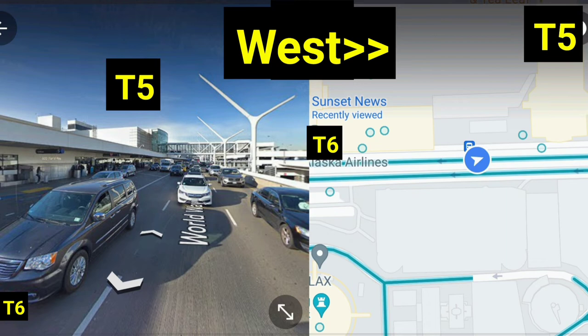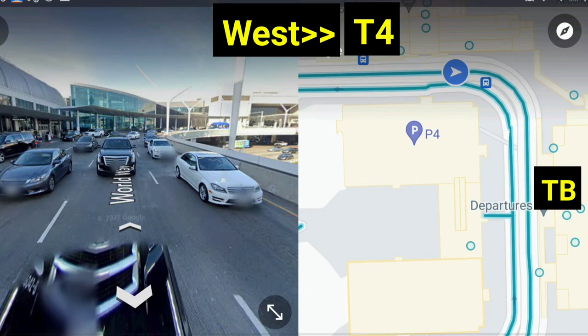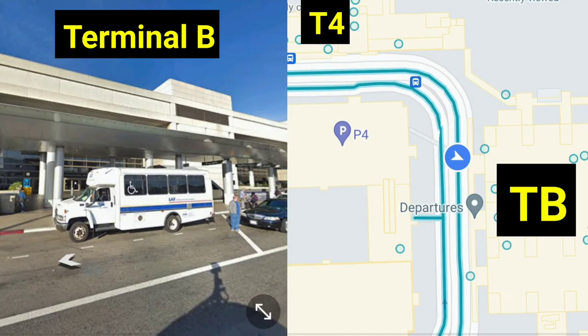On this map I created, you have a picture of the building and the street, and on the other side it shows on the map exactly where you're at. We just passed Terminal 4, and now we're walking towards Terminal B, Tom Bradley International Airport. We finally made it — this is Terminal B, Tom Bradley International Airport.